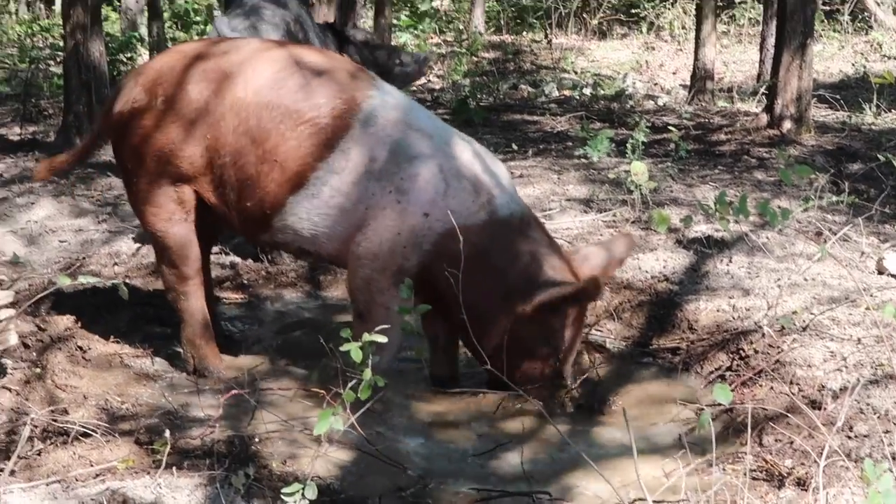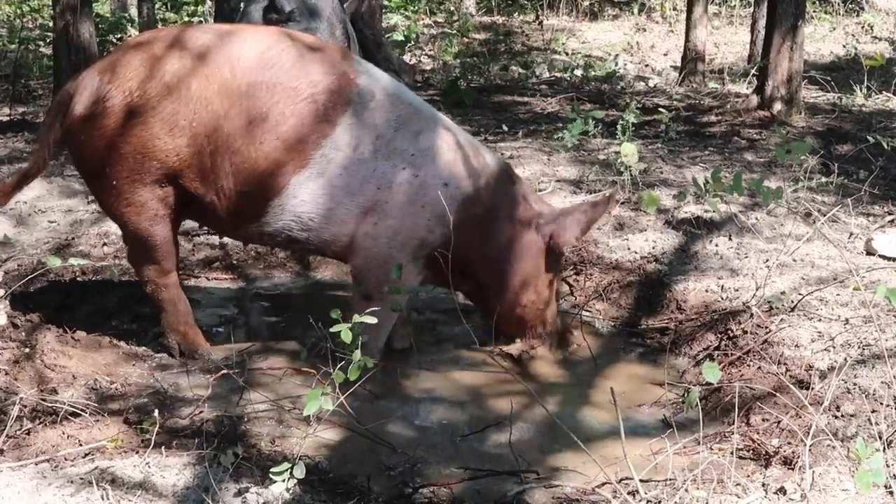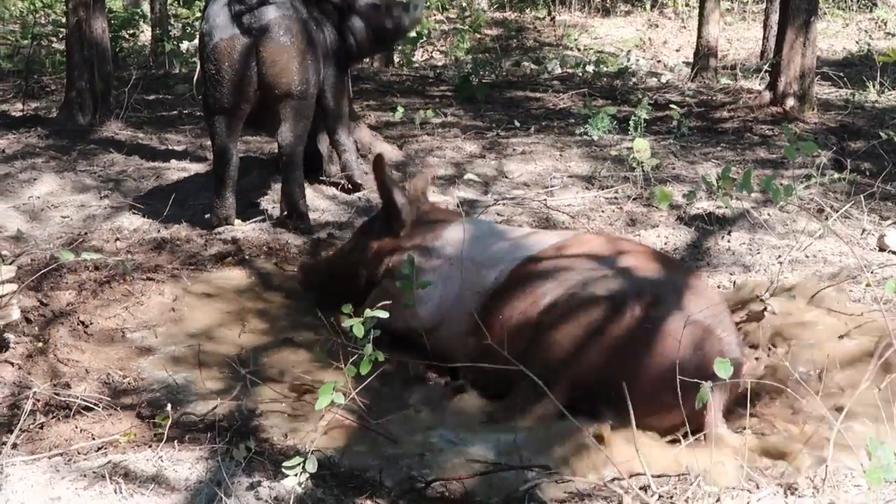We've been raising pigs for quite a few years here on our homestead. In fact, we raise all of the meat that we eat here and we've been completely free from store-bought meat for about the past seven years. So today we're going to be doing this video for you guys.